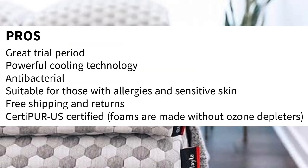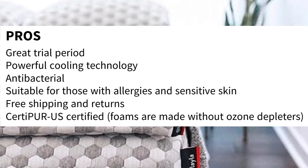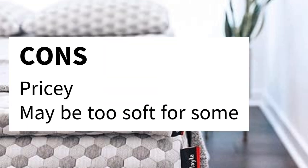Pros: Great trial period. Powerful cooling technology. Antibacterial — suitable for those with allergies and sensitive skin. Free shipping and returns. CertiPUR-US certified — foams are made without ozone depleters. Cons: Pricey. May be too soft for some.